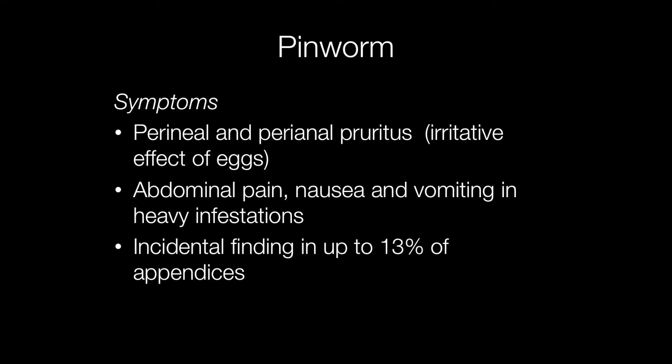The usual symptom of pinworm is itching in and around the anus. This is due to the irritative effect of the eggs. When infestation of pinworms is heavy, this can result in abdominal pain, nausea, and vomiting.